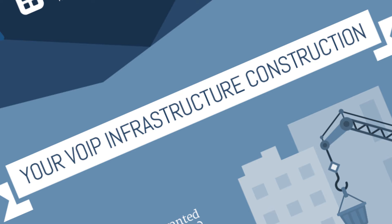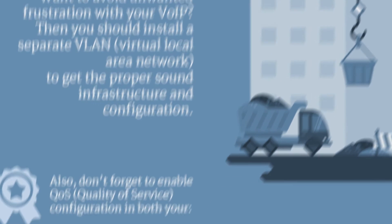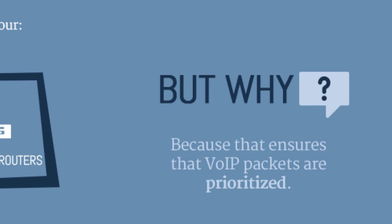Time to start construction! To avoid unwanted disruption, install a separate VLAN to get the proper sound infrastructure and configuration. Also, don't forget to enable quality of service configuration in both your infrastructure and branch office routers. That ensures that VoIP packets are prioritized.